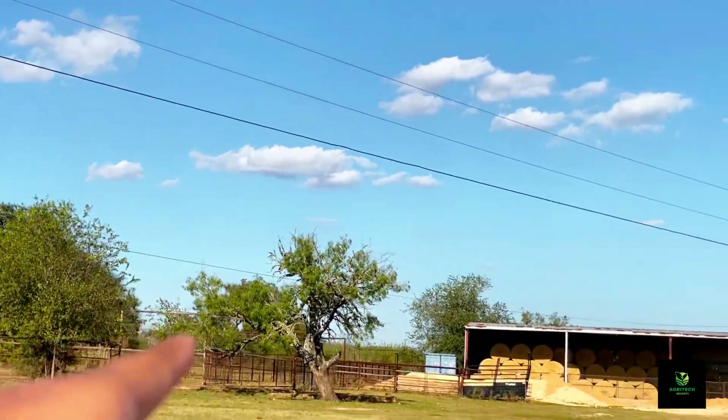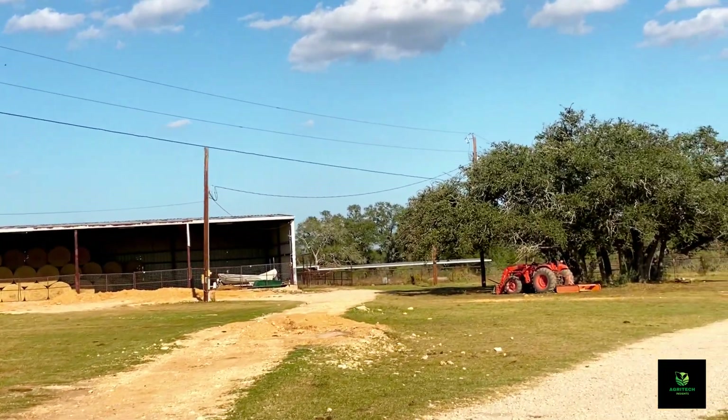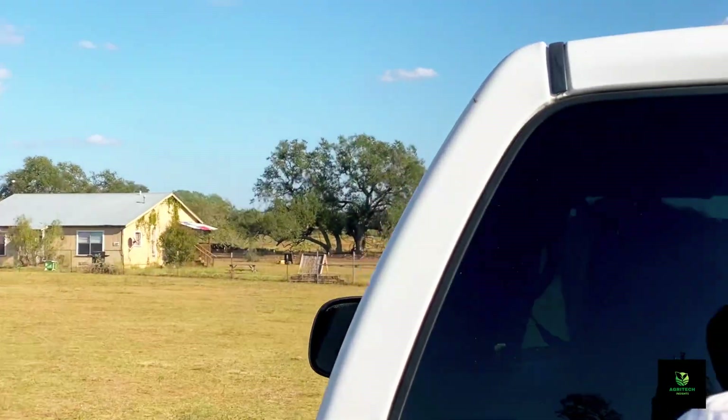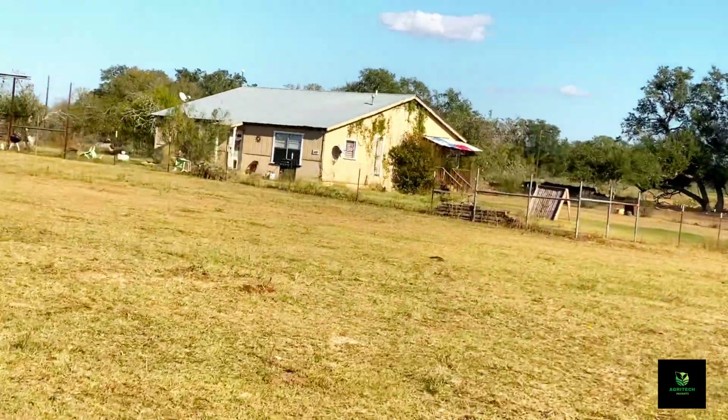And these are hills, right? Yeah. So they'll bale that normally about like a month ago is when they start baling hay around here. So they just go with the tractor and it's all the grass then just bundle it up.